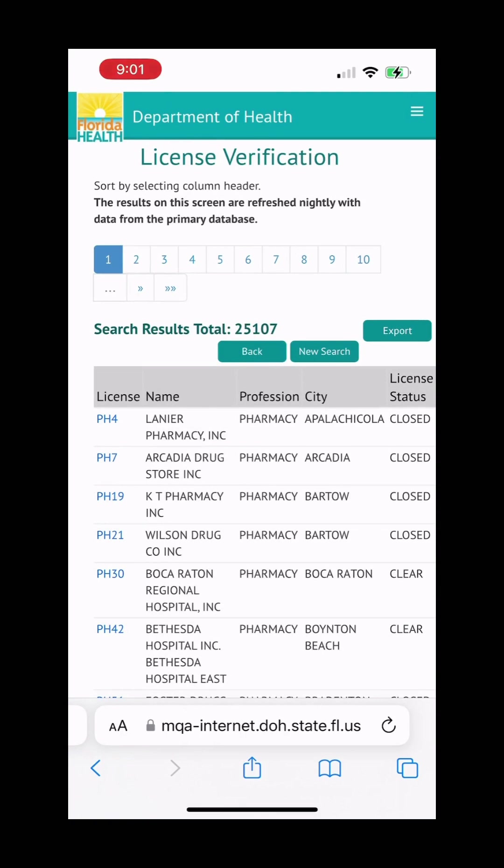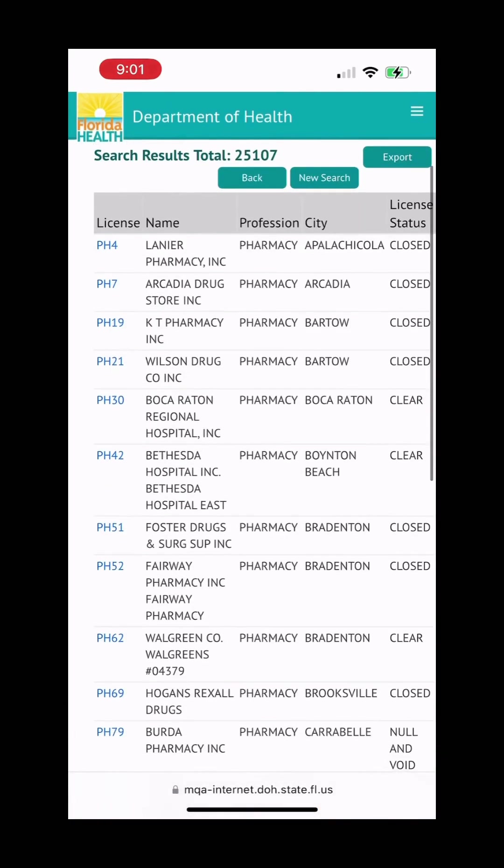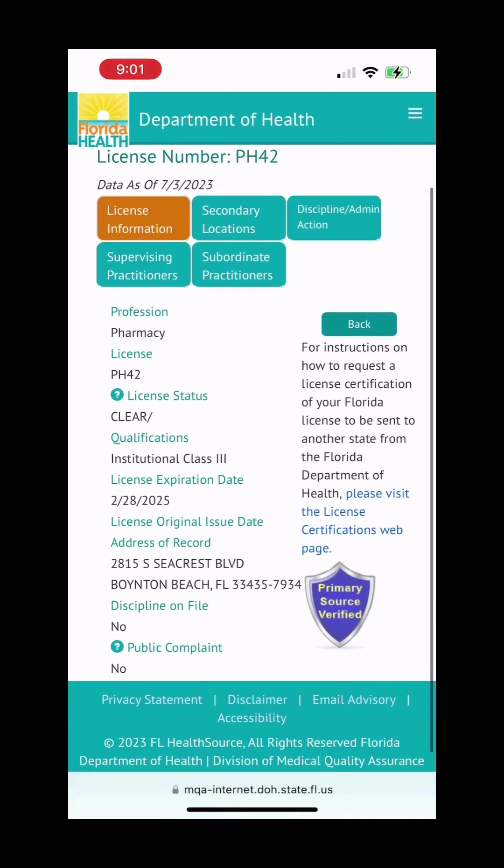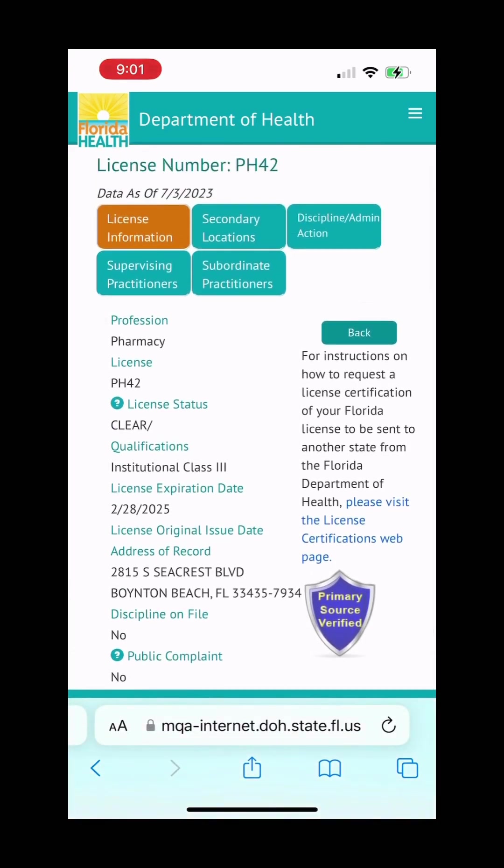If you see that a vial says 'for research purposes only,' don't use it. If you see that the vial says semaglutide sodium or semaglutide acetate, don't use it. Patients should be aware that some products sold as semaglutide may not contain the same active ingredients as the FDA-approved products and may be salt formulations. Products containing semaglutide sodium and semaglutide acetate have not been shown to be safe and effective. Patients should only obtain semaglutide with a prescription from a licensed healthcare provider and only from state-licensed pharmacies or FDA-registered facilities. Purchasing medication from unregulated, unlicensed sources could expose you to unsafe products that have not undergone appropriate evaluation or do not meet quality standards.